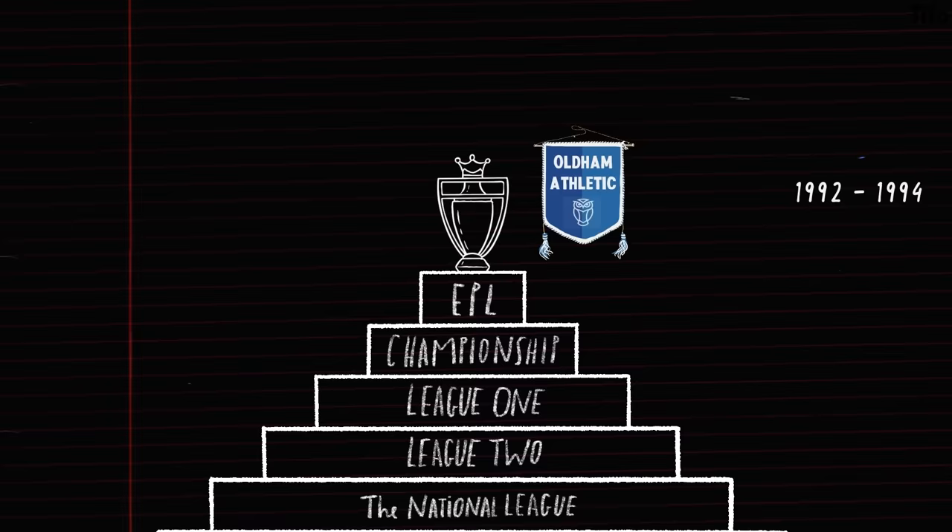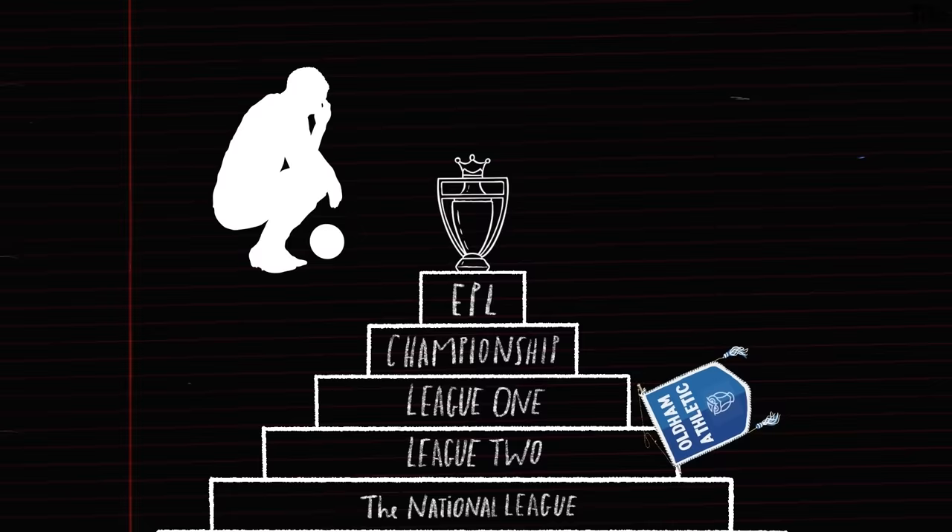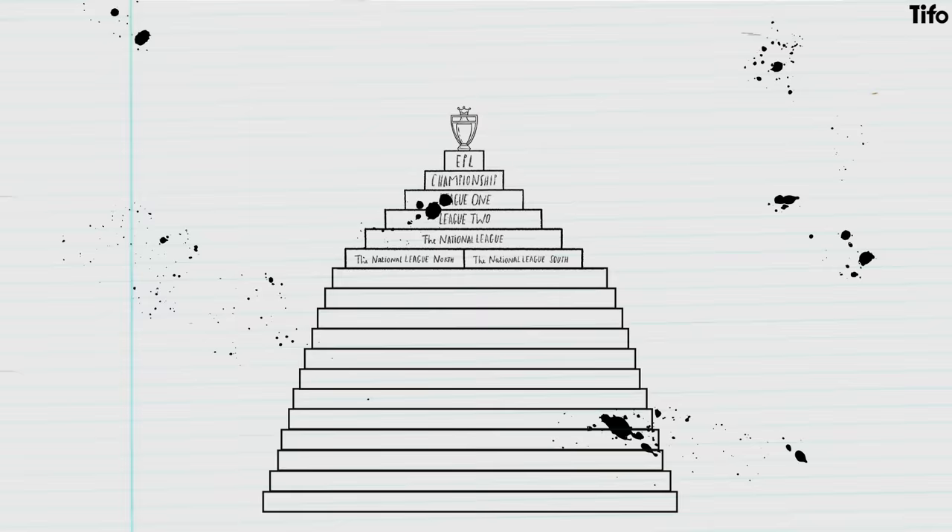Oldham Athletic were a founding member of the Premier League and played two seasons in the division from 1992 to 1994. In 2022, though, following three largely miserable decades, they became the first former Premier League team to fall out of the Football League, when they were relegated to the National League – step one, the fifth level of English football. A mile away from the Premier League, yes, but still nowhere near the deepest regions of the system itself.